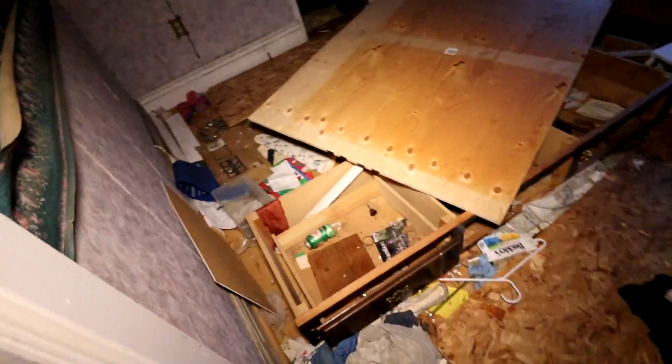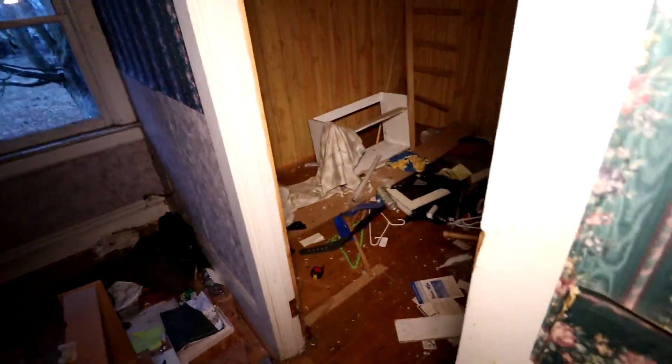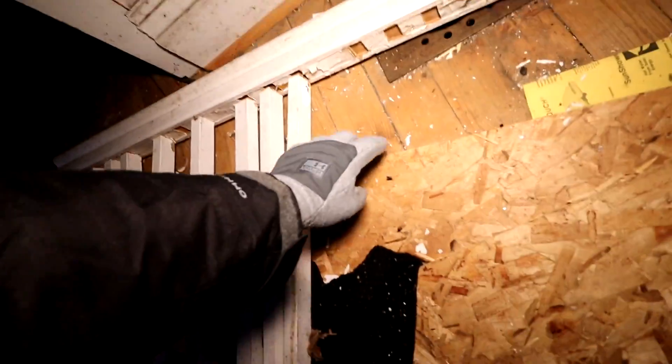Holy vandals, good lord. What a mess. Shit — I just stepped on a nail. It didn't go into my foot, I don't think, but I definitely felt it going into my shoe. Ow. That sucked. I can see it right there.